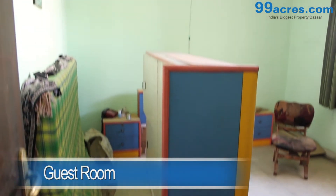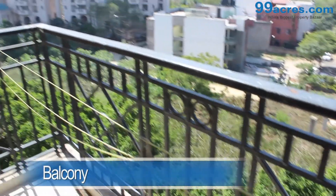The guest room also has mosaic flooring with a cupboard. There are two balconies in the apartment.